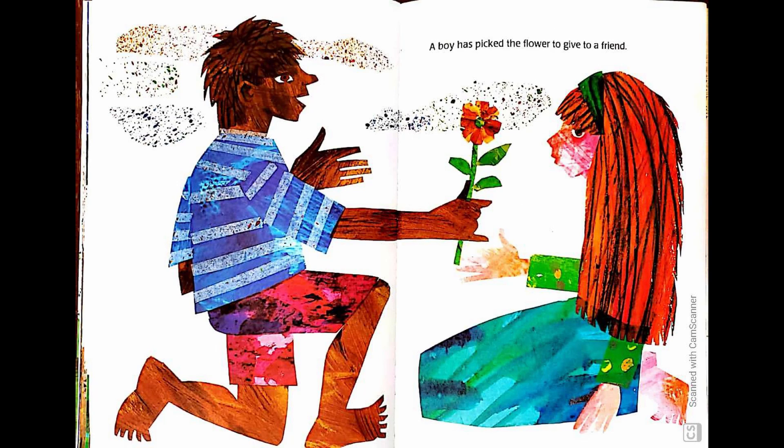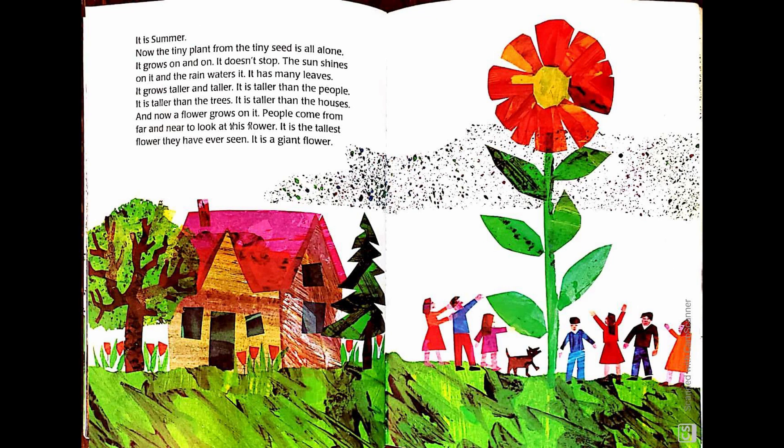A boy has picked the flower to give to a friend. It is summer. Now the tiny plant from the tiny seed is all alone. It grows on and on. It doesn't stop. The sun shines on it. The rain waters it. It has many leaves. It grows taller and taller. It is taller than the people. It is taller than the trees. It is taller than the houses. And now a flower grows on it.